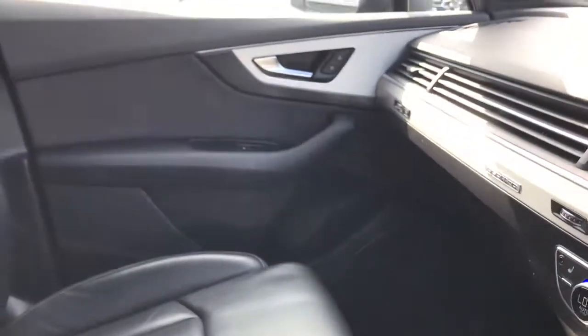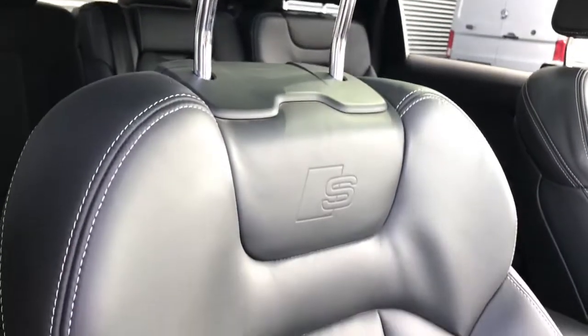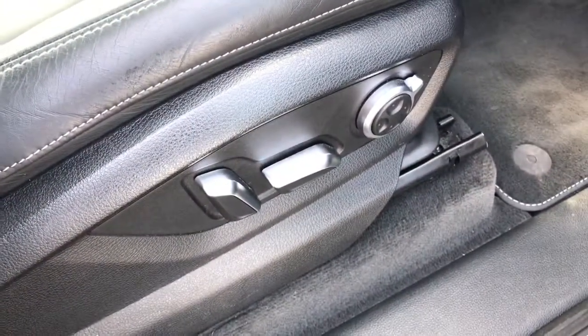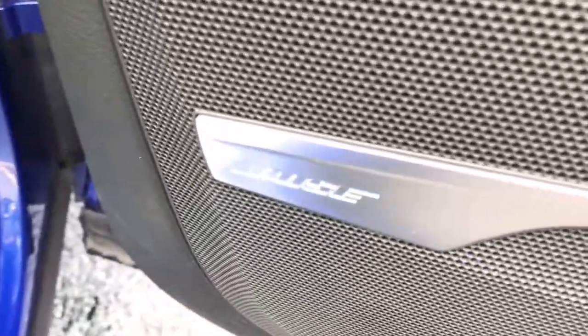This vehicle also features the panoramic glass sunroof, which can be seen here. The vehicle features front sport seats finished in Valcona leather with the S-model logo embossing. The driver's side features memory function with electrically adjustable front seats, and the vehicle features the Bose 3D surround sound system.